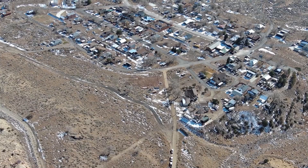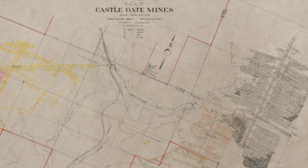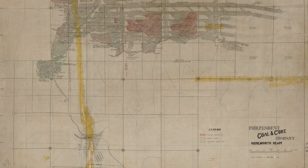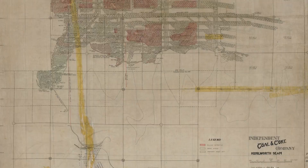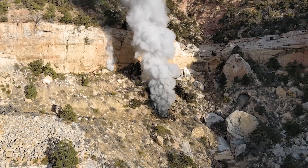Understanding the mine maps, understanding the portal locations, and how everything's intertwined certainly gives you a big indication of where to go and where to start with respect to a design. The team used cameras, sensors, and mapping tools to find where the fire was getting oxygen.